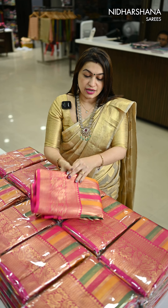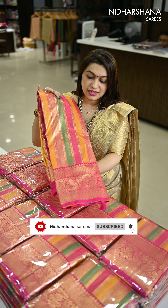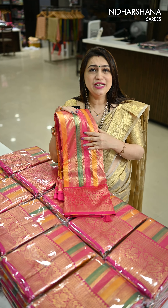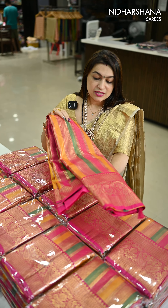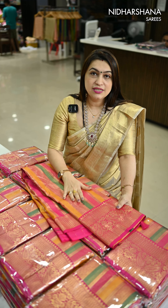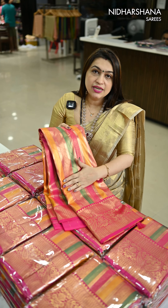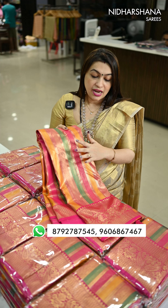I'll open and show you the sari. That's the beautiful body with the border — you can see multi-color weaving. This is a tissue concept; I have already released reels about it. In this video I am detailing and explaining the sari. This sari carries a beautiful thread as well as a tissue kind of concept — it's a completely woven sari.